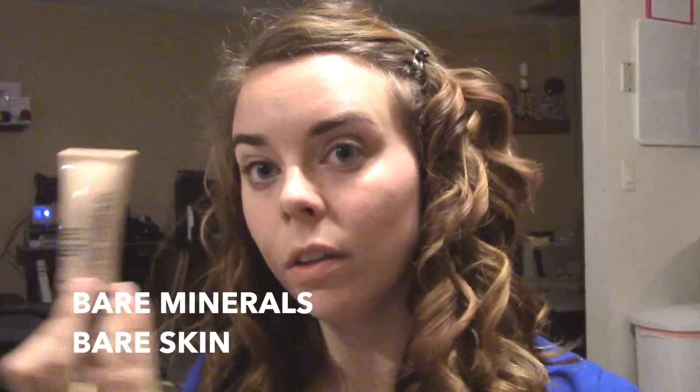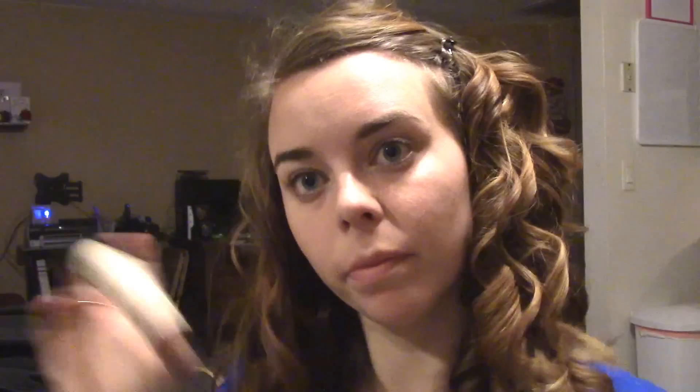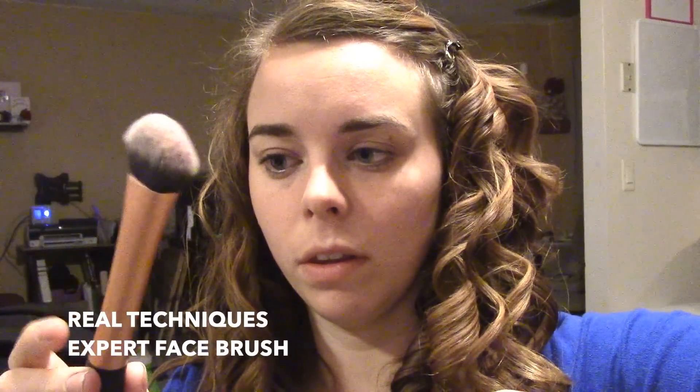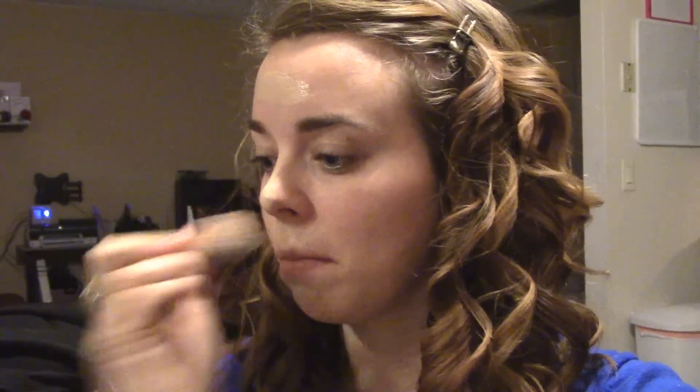We're going to start off with foundation. I'm using the Bare Minerals Bare Skin foundation, but the Sonia Kashuk one is great too if you don't want to use one that's owned by a parent company that tests. I'm going to buff that into my face using the Real Techniques Expert Face Brush, using a stamping motion and then blending out. I want to make sure I get really close to the hairline so there's no line of demarcation. I love this foundation for my dry skin — it gives me a really luminous look.